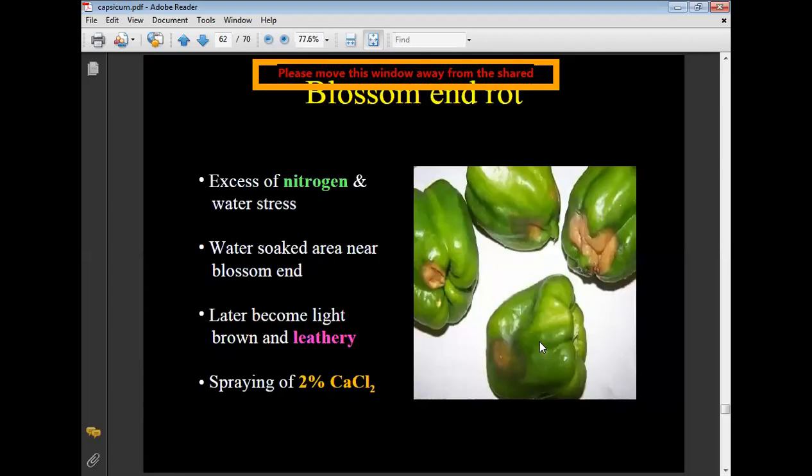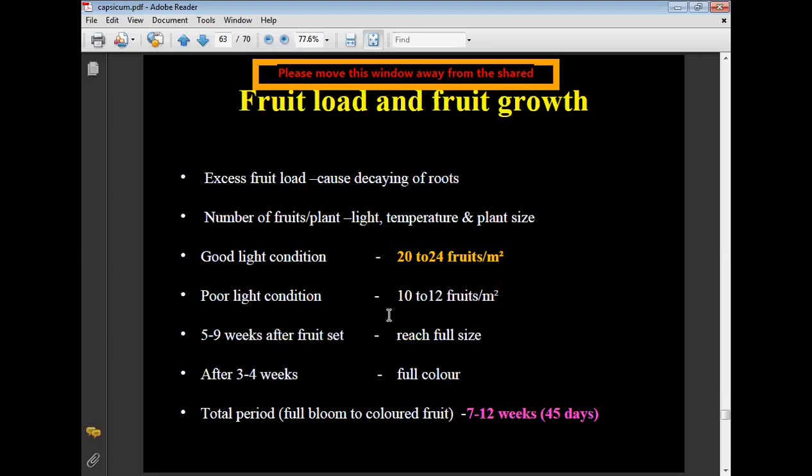Blossom end rot: excess nitrogen and water causes water-soaked areas near the blossom end, which later become light brown and leathery — a calcium deficiency disorder. Control: spraying calcium chloride at 2%. Fruit load and fruit growth: excess fruit load causes decay of roots. Under good light conditions, 20 to 24 fruits per square meter are maintained; under poor light conditions, 10 to 12 fruits per square meter. Total period from full bloom to colored fruit is 7 to 12 weeks (about 45 days).